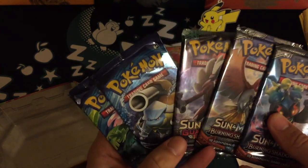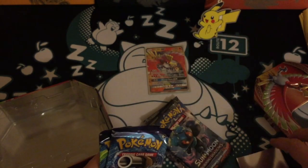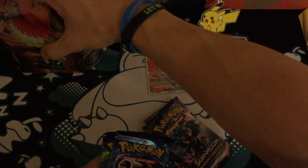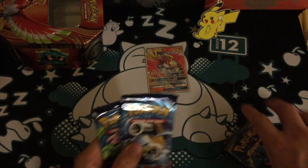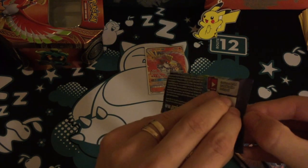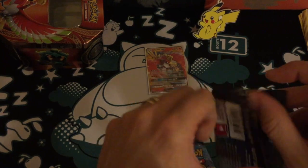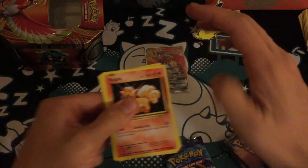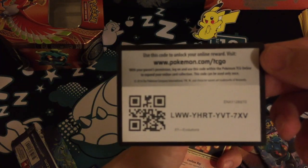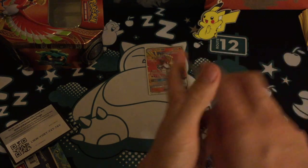I actually saw a video recently — it was Master Cobra actually — where he got an extra booster pack, and that looks like it just happened to me. So I did say could Pikachu bring me some luck, and it looks like he did — Pikachu started off with a little bit of luck for me.